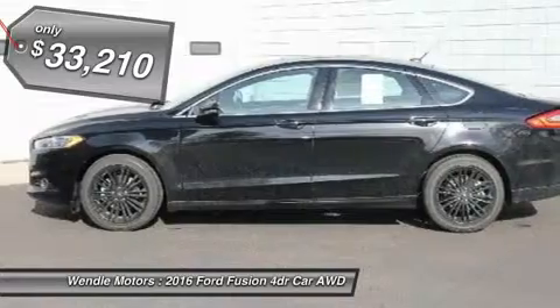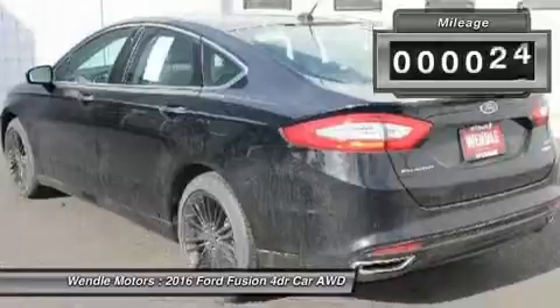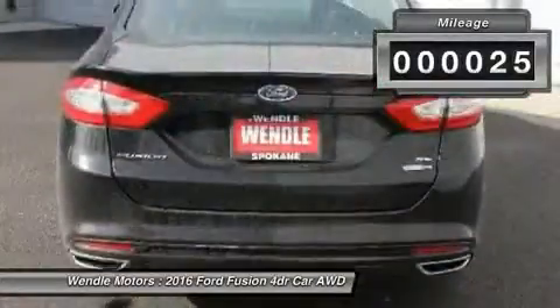All of our vehicles are researched and priced regularly using live market pricing technology to ensure that you always receive the best overall market value.